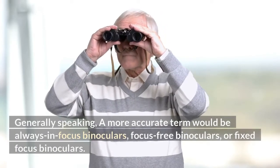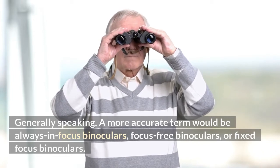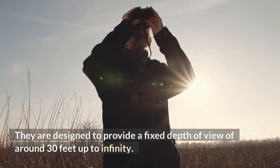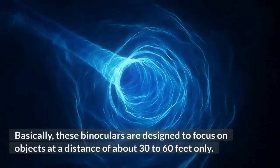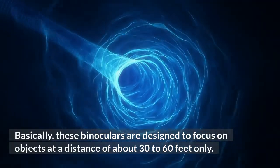Generally speaking, a more accurate term would be always-in-focus binoculars, focus-free binoculars, or fixed focus binoculars. They are designed to provide a fixed depth of view of around 30 feet up to infinity. Basically, these binoculars are designed to focus on objects at a distance of about 30 to 60 feet only.